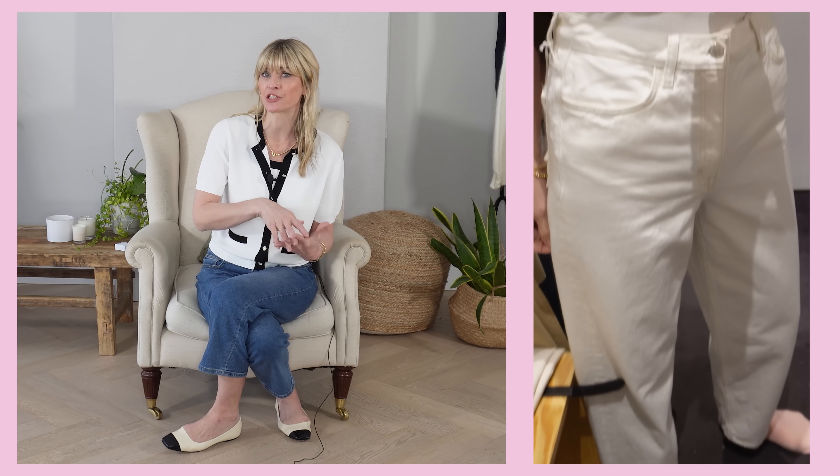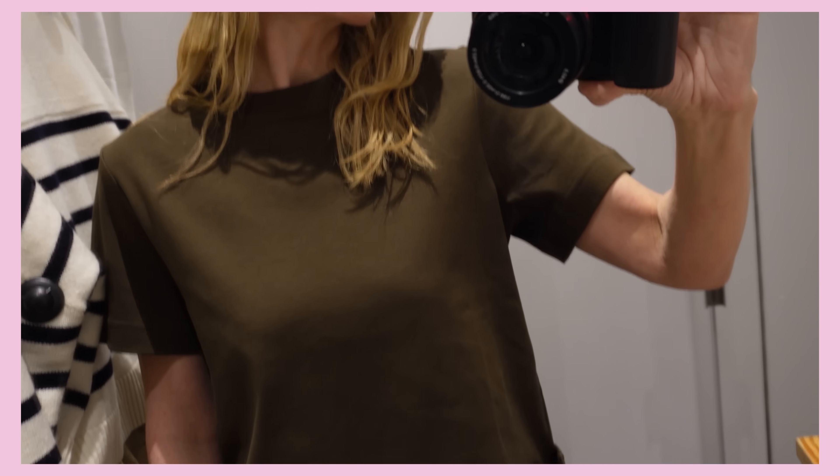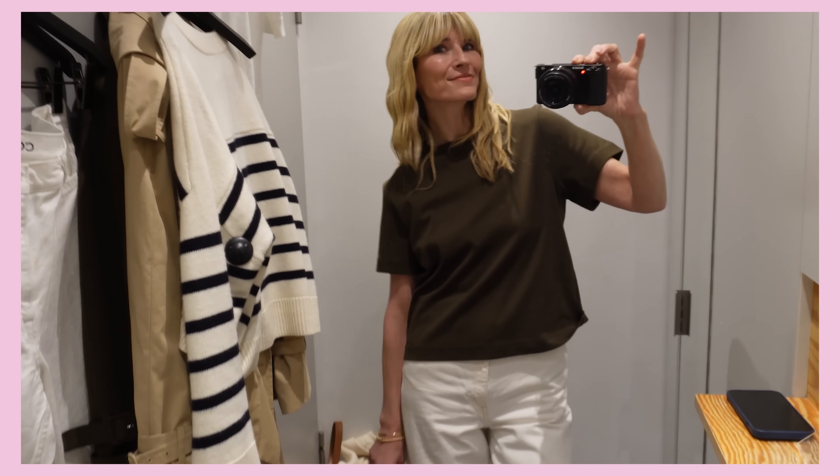I was on the hunt for a new pair of white jeans, and I'd noticed on COS's website that they'd brought out a barrel leg version — so I was eager to give those a try. Not sure on their sizing, I took into the changing room the 8 and the 10. This is the 8 that I'm wearing and I would say this has got the perfect fit if you are a size 10. Even though it's a barrel leg shape, which I know some women really aren't keen on, I thought this was actually a really subtle barrel leg shape that was really, really flattering. I do really like them — I think they are a great pair of white jeans.